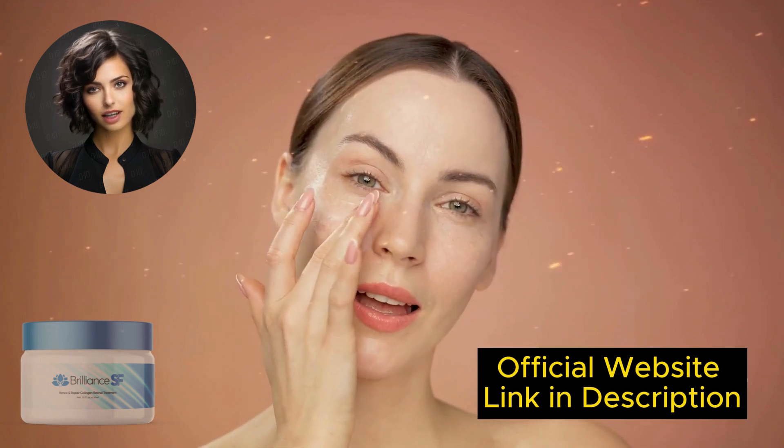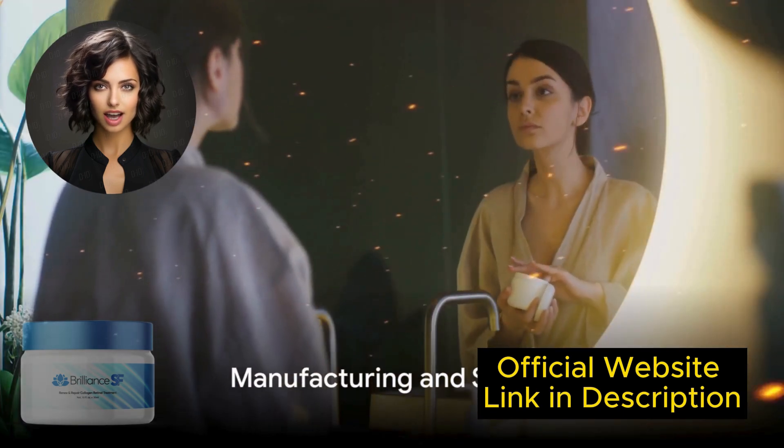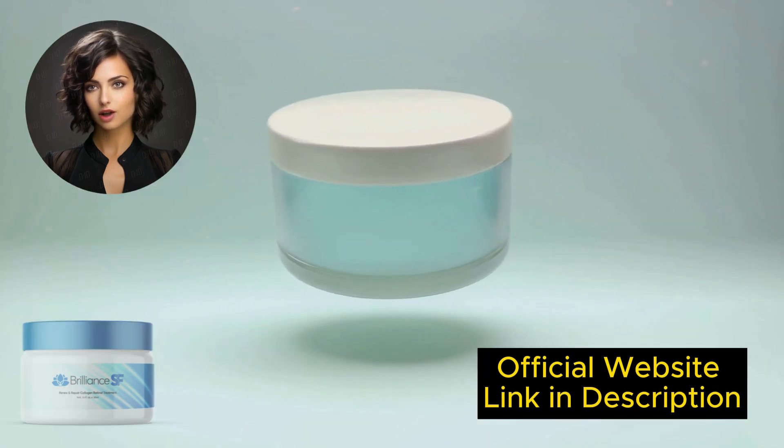If you have any questions, I completely understand. I sincerely hope this video has helped you, and I also hope that Brilliance SF Cream helps you greatly improve your life, self-esteem, and many other aspects that Brilliance SF Cream promotes.